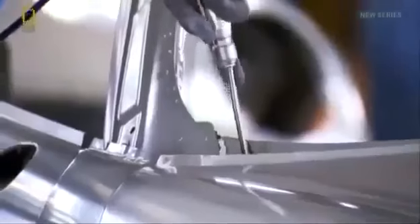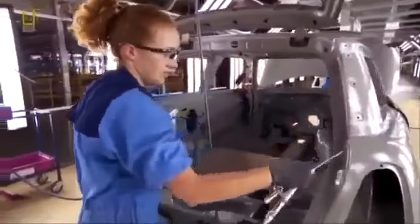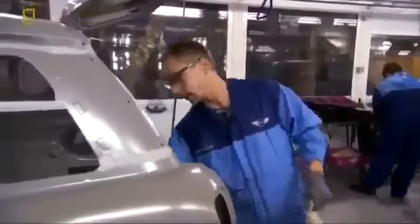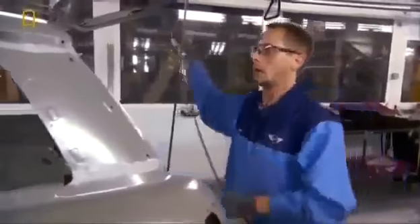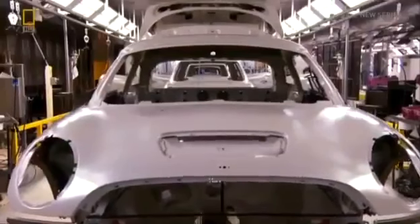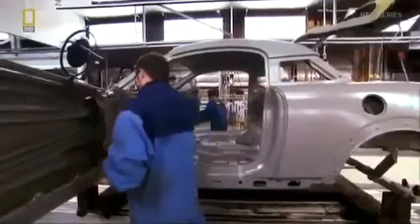The next step is sealing — every hole and every joint must be made watertight. Four tons of sealer are used per week, and this is a highly skilled job requiring a dexterous hand. The customer sees these seams, so the work has to be neat and precise. With a new model introduction, workers must learn a new skill set quickly — otherwise factory production is compromised.